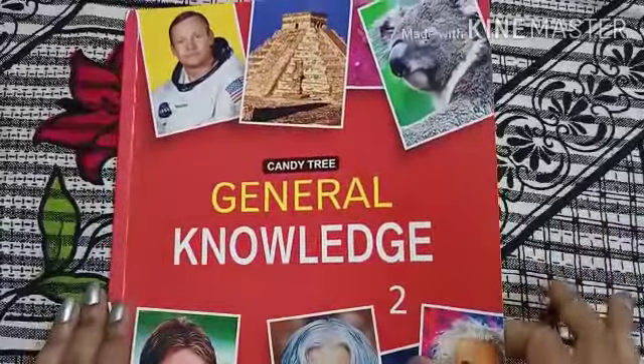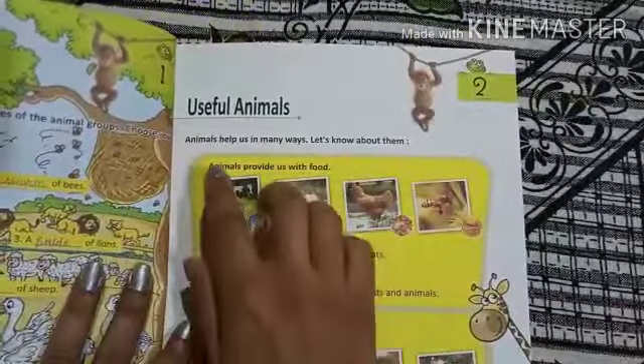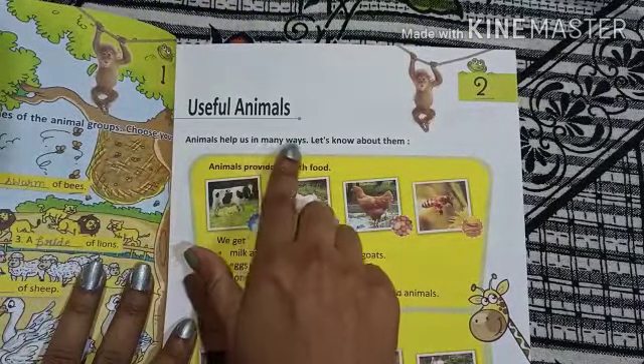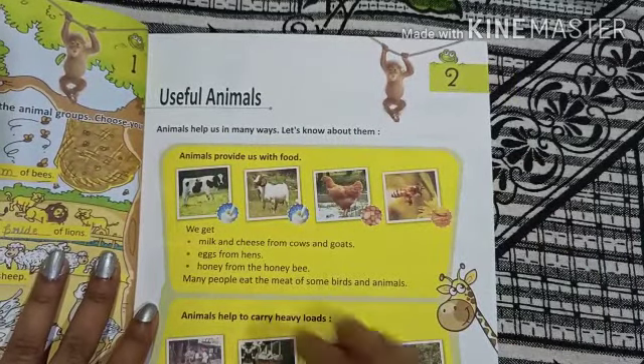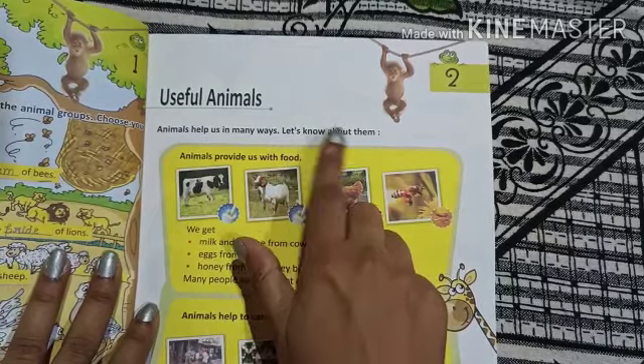Hello students, welcome to online classes. Today we will do Chapter 2, Useful Animals. Animals help us in many ways. Let us know about them.